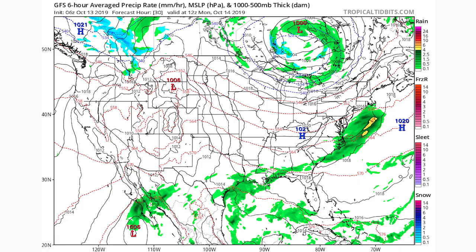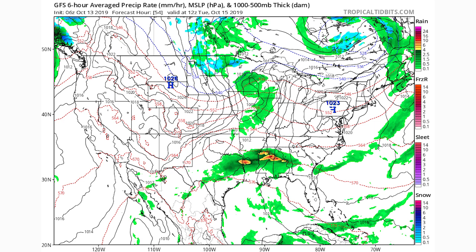Looking at the GFS surface map showing precipitation and pressure, by the 14th we do have some precipitation building out in the Atlantic, but that's not our nor'easter. We're going to see this nor'easter develop in the Gulf states — these are Miller A nor'easters that sometimes develop from Nebraska, Kansas, Oklahoma, or come up from the Gulf and head up the East Coast. By October 15th, Tuesday morning, you can see heavy precipitation from Texas through into Alabama — this is our developing nor'easter.